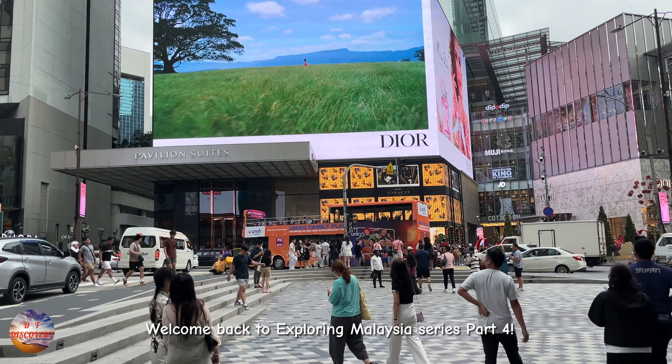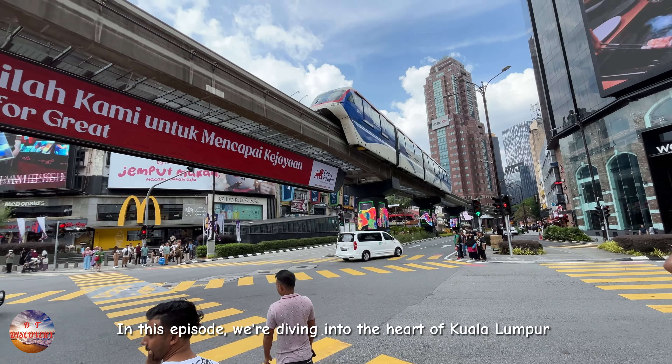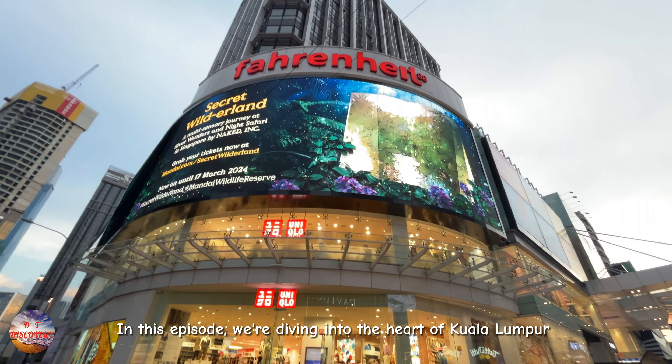Welcome back to Exploring Malaysia Series Part 4. In this episode, we are diving into the heart of Kuala Lumpur and experiencing the vibrant energy of Bukit Bintang.